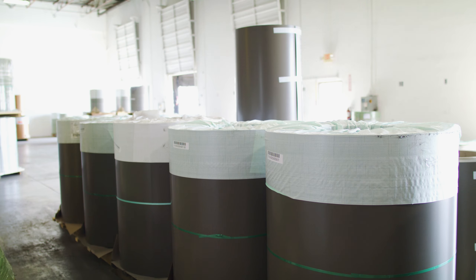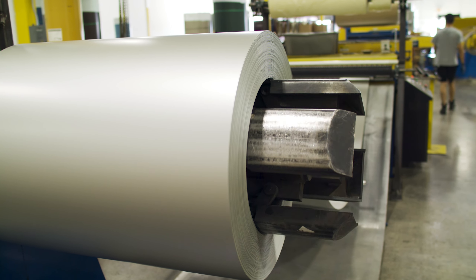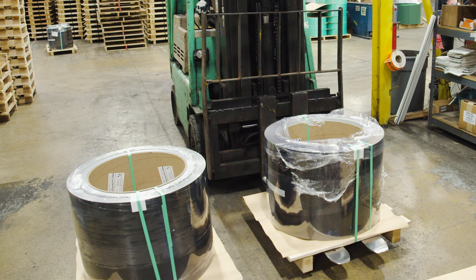Color choices vary based on gauge as well, so not all 24 gauge colors are available in 26 gauge material, and not all 26 gauge colors are available in 24 gauge material. You can also order custom colors that aren't on the standard color card, but keep in mind they will be more expensive, have a higher lead time, and have minimums involved.